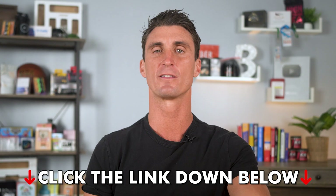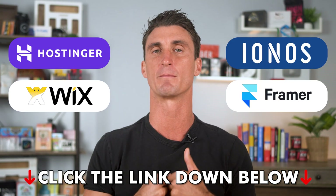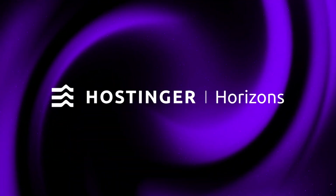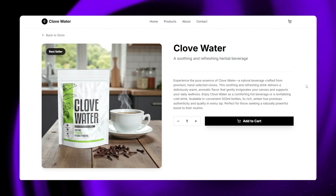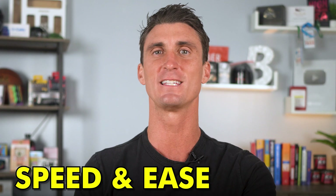I'll include a link in the description to a video comparing all the AI website builders out there, but in my opinion Hostinger is winning the AI race right now, at least when it comes to building websites. They just released Hostinger Horizons, a brand new AI website builder that can build you a fully functional web page in less than 10 minutes. Plus you won't need to write one single line of code — it's all about speed and ease of use.